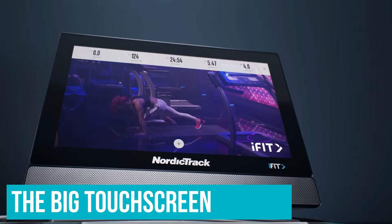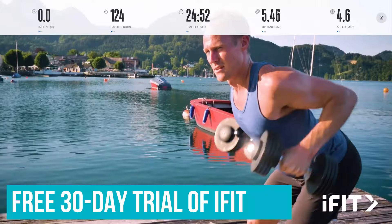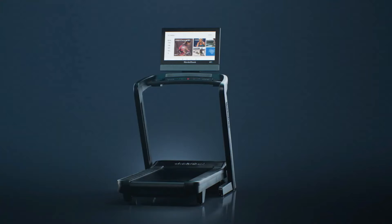The screen offers more than twice as much real estate as earlier models — we find it's large enough to see the countryside in Germany, for example, where one tester virtually followed pro Lucy Bartholomew on a gentle trail run. NordicTrack treadmills come with a free 30-day trial of iFit. Underfoot, the 22x60-inch deck size is spacious enough even if you want to jog or run, and the machine is stable if you have a heavy footfall. The cushioning is just slightly bouncy, though it's adjustable so you can make it a bit firmer.